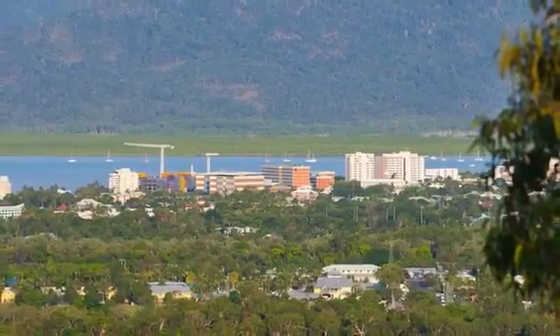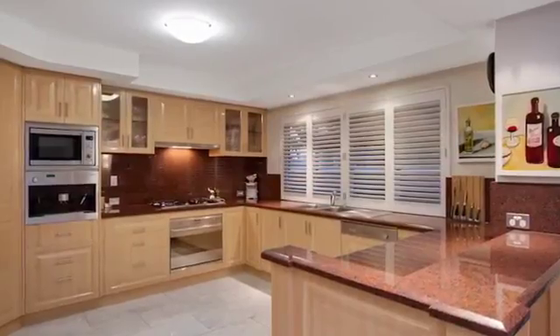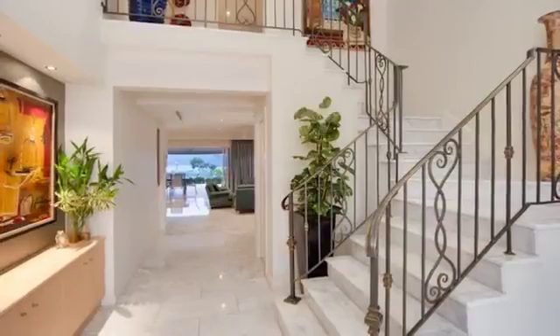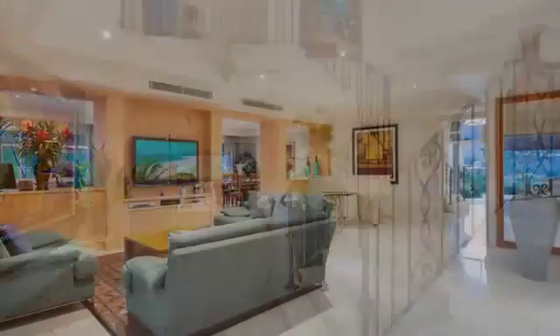Four vast bedrooms plus office and three elegantly luxurious bathrooms. The main bedroom with en-suite features a spa bath and granite-topped vanity. A stunning chef's kitchen with granite benchtop and European appliances, including a built-in coffee machine.